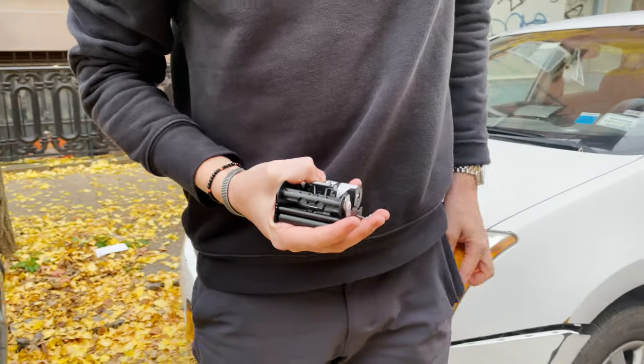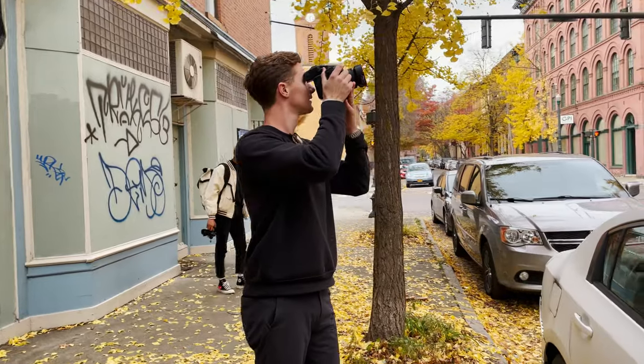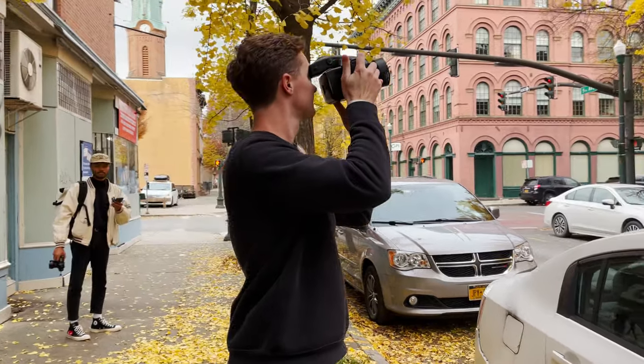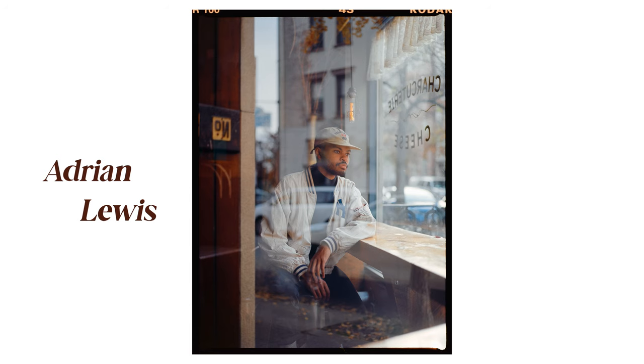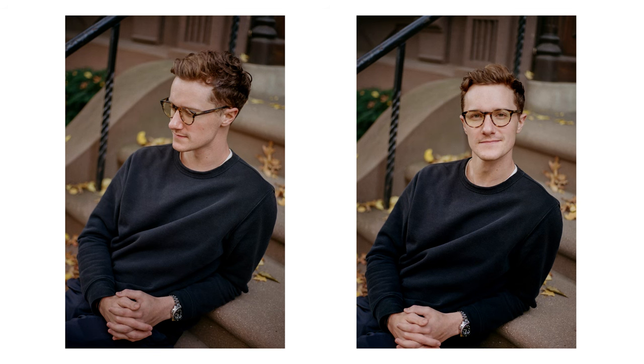A few months ago, I was in Troy, New York, where I linked up with my friends Adrian and Chase to walk around the city and shoot some film together. Adrian is a phenomenal film photographer himself, and he was kind enough to get these awesome portraits of me while we were there that day. Definitely give him a follow and check out all of the incredible work that he is doing.